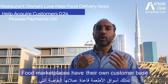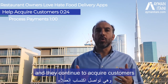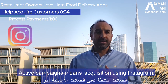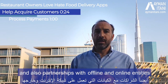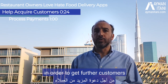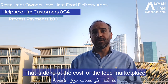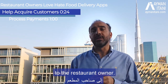Food marketplaces have their own customer base that they've acquired over time, and they continue to acquire customers via active campaigns and partnerships. Active campaigns means acquisition using Instagram, Facebook, Google, Twitter, and other digital platforms, as well as partnerships with offline and online entities — all at the cost of the food marketplace, without passing on that cost initially to the restaurant owner.